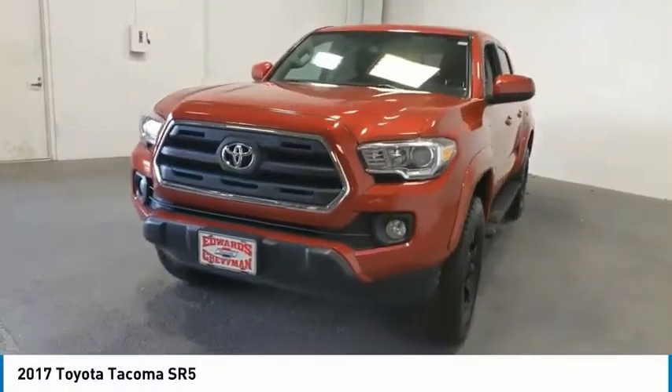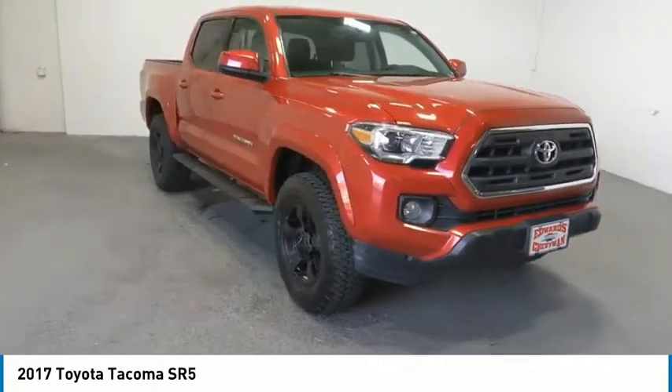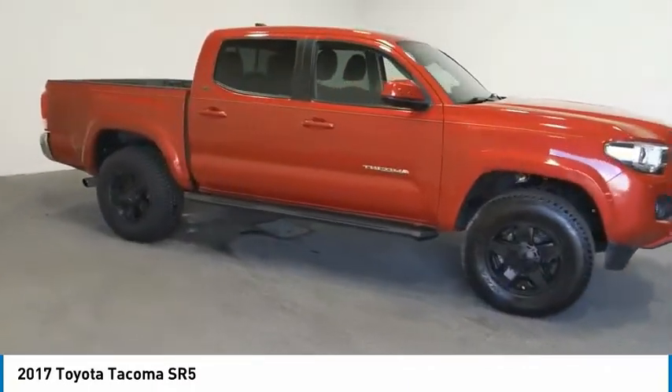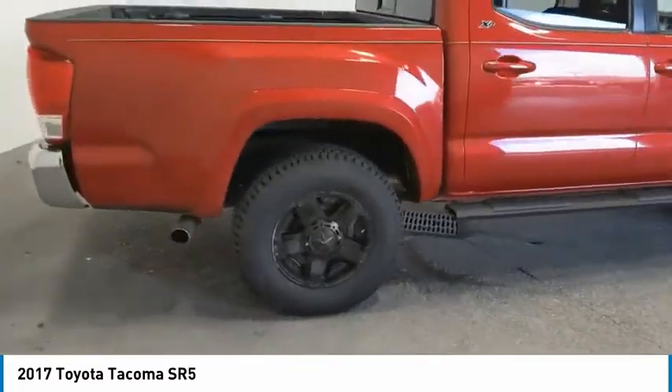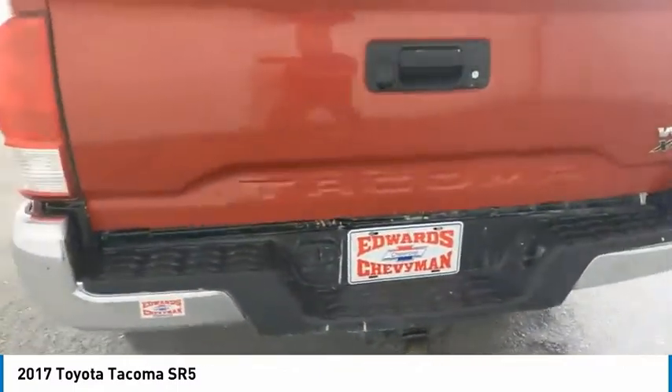Looking for the right vehicle? Check out the 2017 Tacoma. Toyota Tacoma boasts a roomy interior, a powerful V6 option, and excellent off-road capability, and has been named the best-selling compact pickup by Motorintelligence.com five years in a row.